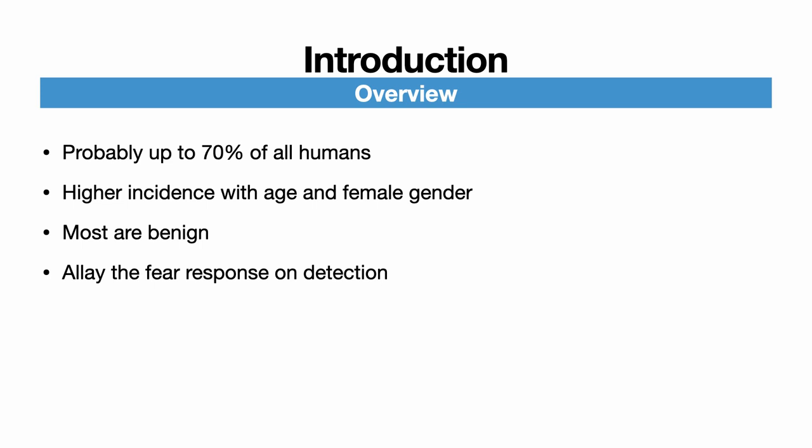A fear response is triggered in most patients in whom a nodule is detected. It's our duty — the duty of the clinician — to manage such a finding with great care. With nodules being so common and routinely seen on ultrasound imaging, it is important to know how to manage patients with a thyroid nodule.